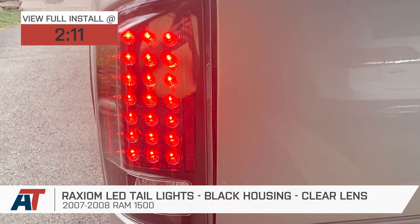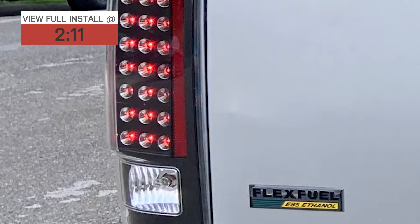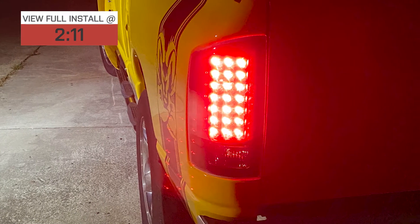If your Ram is in need of an update to its taillights — whether for looks, safety, or just for the heck of it — these lights from Raxiom might be right up your alley. They combine cool, stealthy, modern looks with the convenience and performance of LEDs at an affordable price, so they're a great option for your truck.